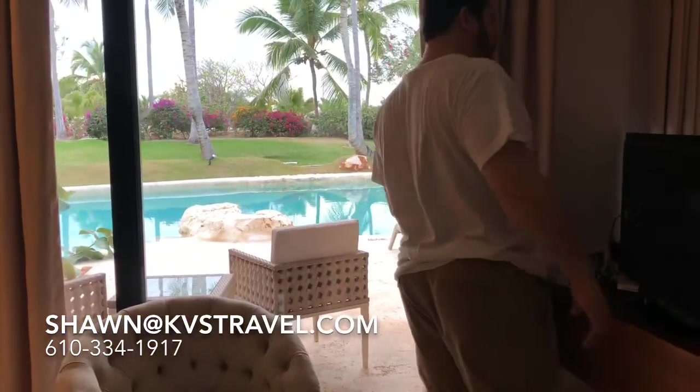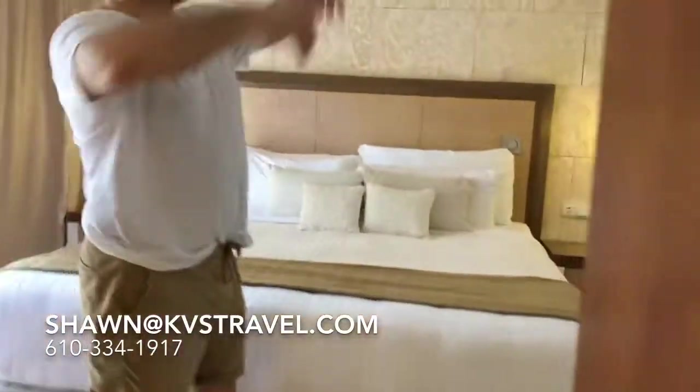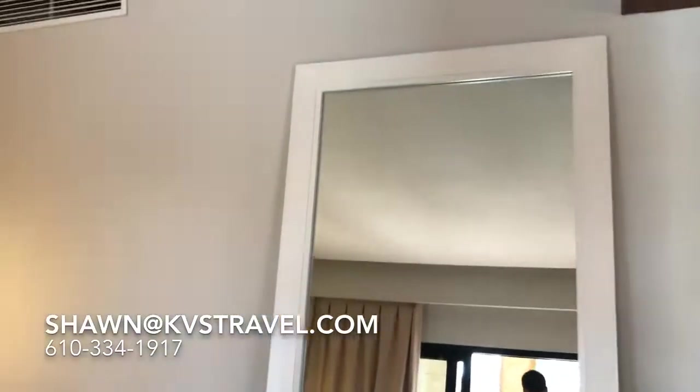This is the swim-out suite, so you've got a nice little patio there. King bed. Big mirror — ladies, don't worry about that short mirror. Boom! Big mirror. Come on down to our patio.